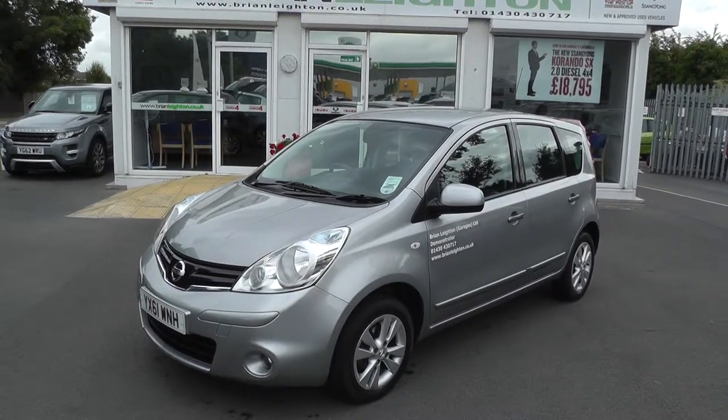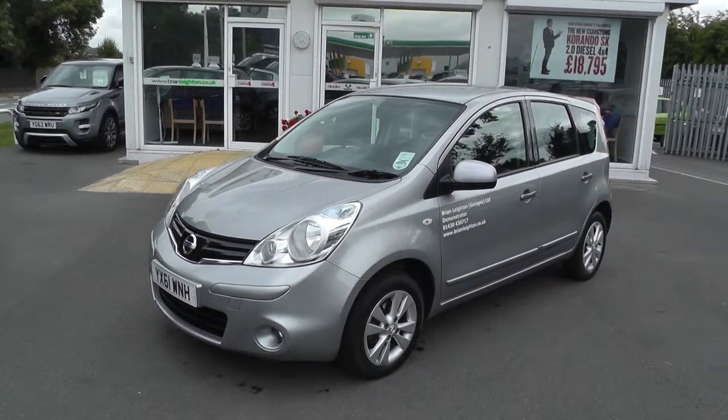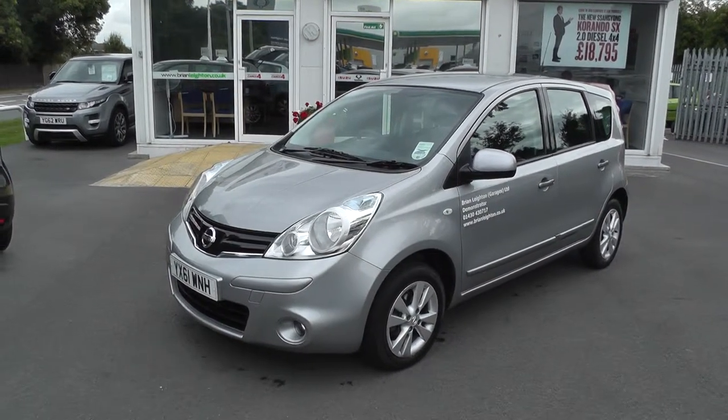Welcome to Brian Leighton Howden and thank you for visiting our website. The car you're looking at today is a Nissan Note 1.6 Acenta in blade silver.